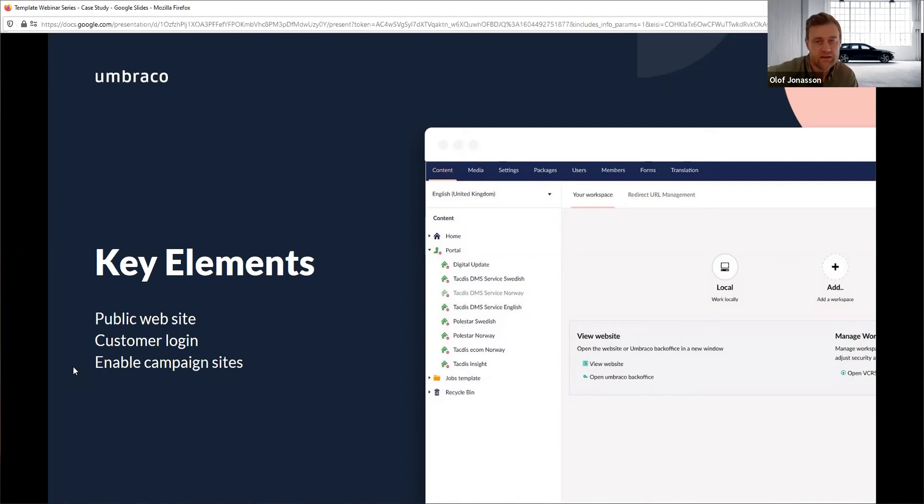It's one site for both the public website and the login part, and we're using Umbraco Members for the login. It's not that many really technical features — we have integrated with different systems from Volvo, but it's quite easily managed. We have essentially the same features for managing content in both the public and customer login parts of the website. So it's easy to handle, and when we need to develop a new feature, it will be accessible for both the public website and the login, all managed in one Umbraco solution.